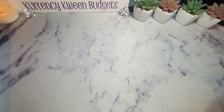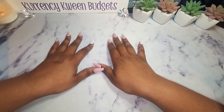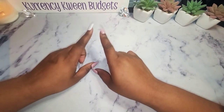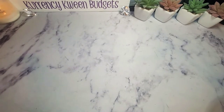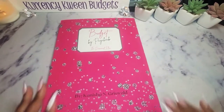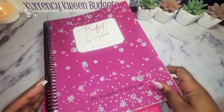I had several people ask me what the inside of my workbooks look like. So I am going to do a quick flip through so that you guys can actually see. The first book I am going to do is my Budget by Paycheck. This is the book that I use to do all my budgeting on, and this is the one that I actually use — I use the plum color one.